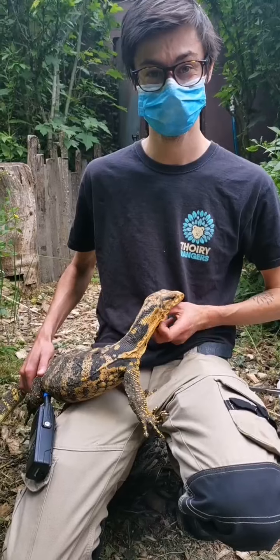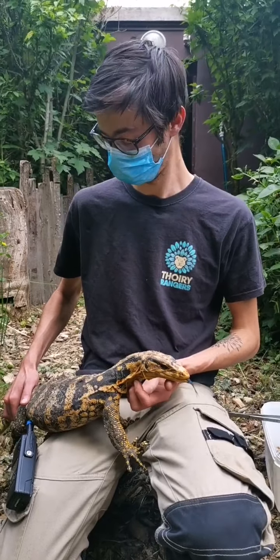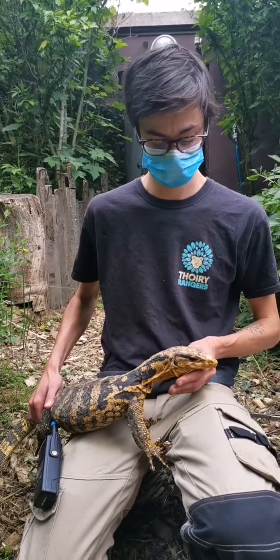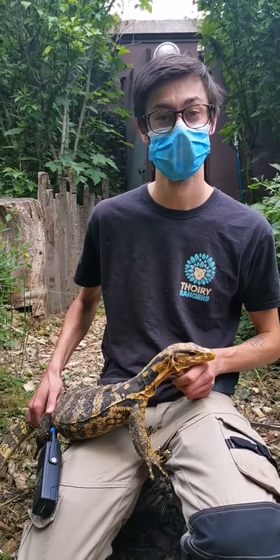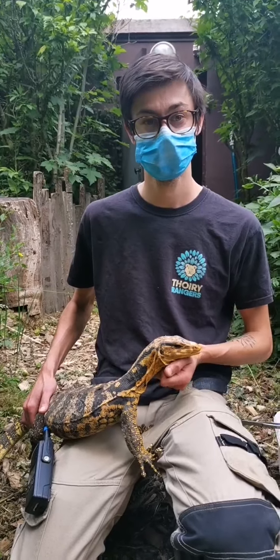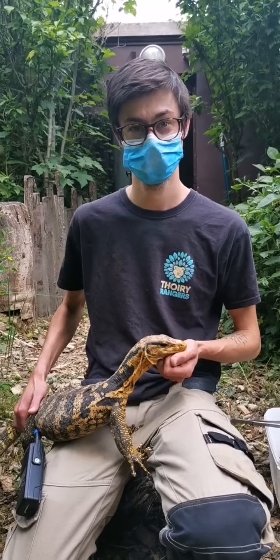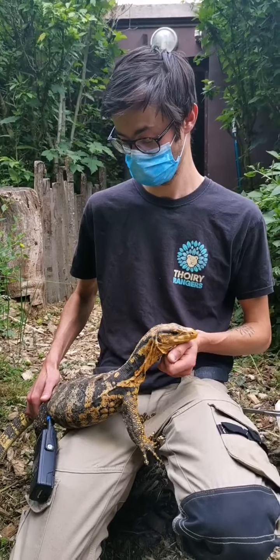Bonjour à tous, bienvenue pour ce douzième live. On est déjà à douze ! Vous voyez que je suis bien accompagnée, encore une fois, par Tristan et notre varan. On va vous combiner plusieurs choses aujourd'hui : on commence avec les varans, ensuite on ira voir les chiens des buissons, et on finira à la volière australienne avec nos loriquets. Ça risque d'être un peu bruyant. C'est une petite balade en ce jeudi de l'Ascension.